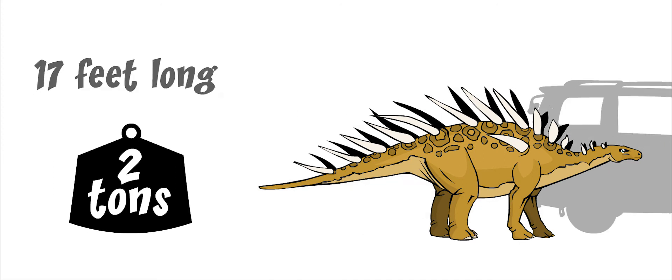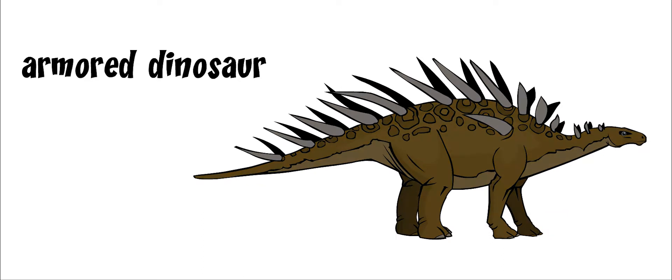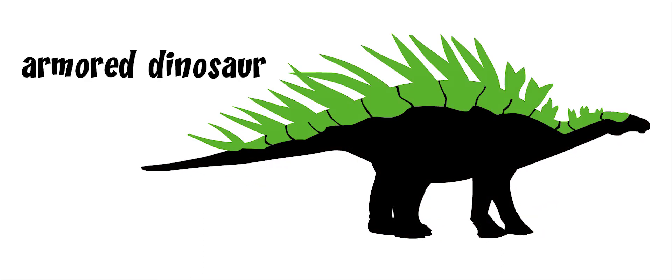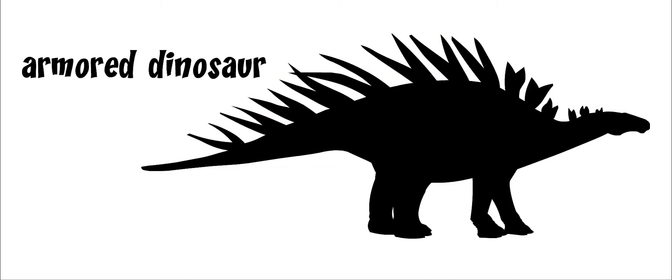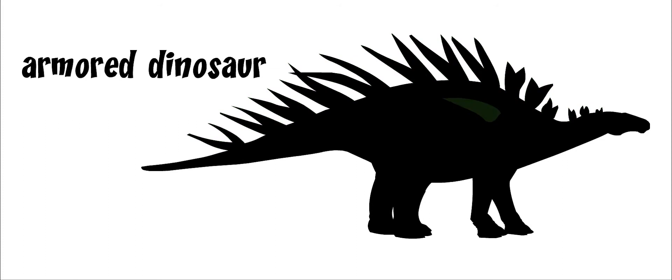It was one of the armored dinosaurs, meaning it was protected by thick bony plates all over its body. This dinosaur had two rows of hard plates that grew out of its back, starting at its neck and ending at its tail. A double row of spikes ran down its tail, and another pair of spikes grew from its shoulders.